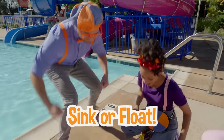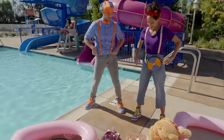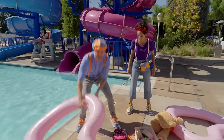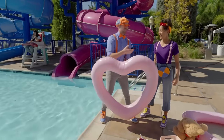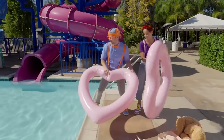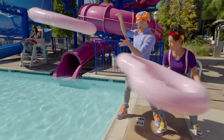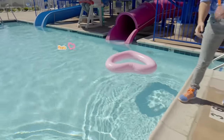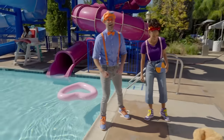All right! So many items — do you want to start or me? You go ahead! I'm going to start with the big heart — do you want to throw yours in at the same time? Let's do it! Here we go — sink or float! Woohoo! Yeah — they're floating! We knew that one was coming!